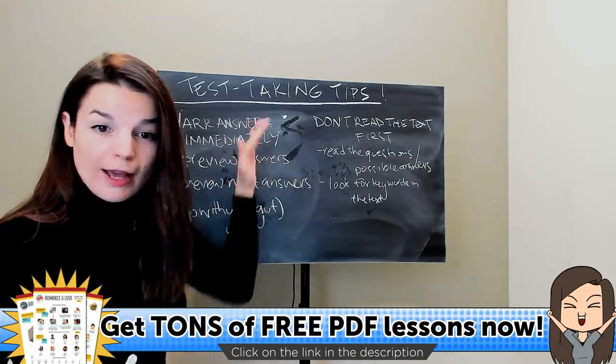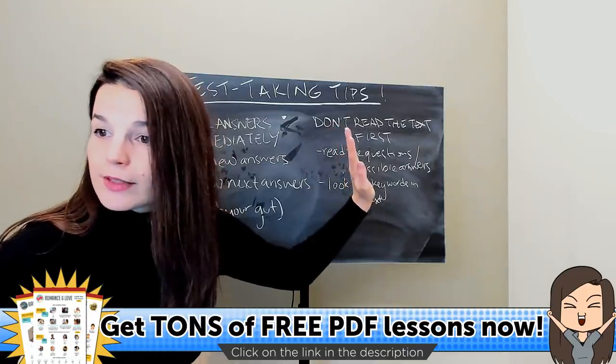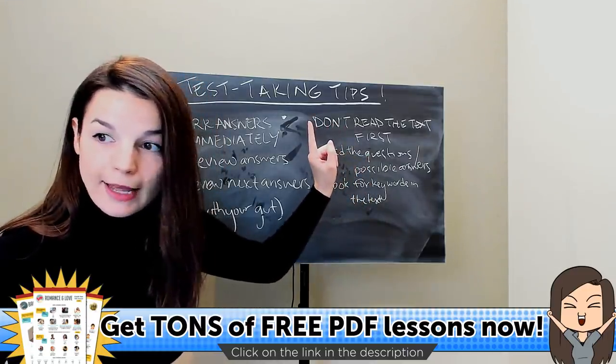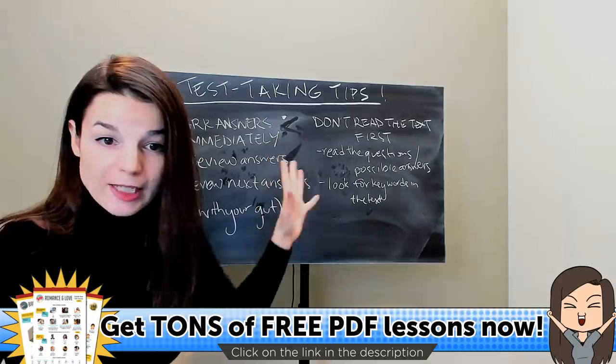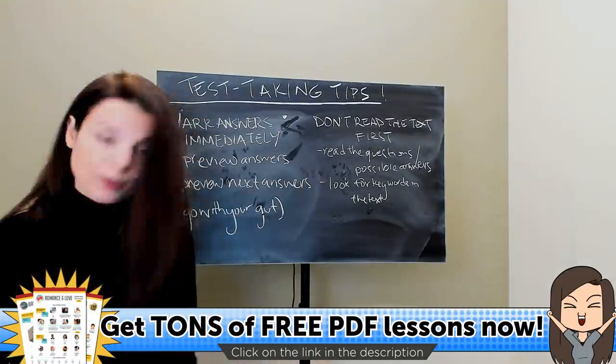So those are tips three and four for today. We'll take one more quick break and then go on to today's last point.